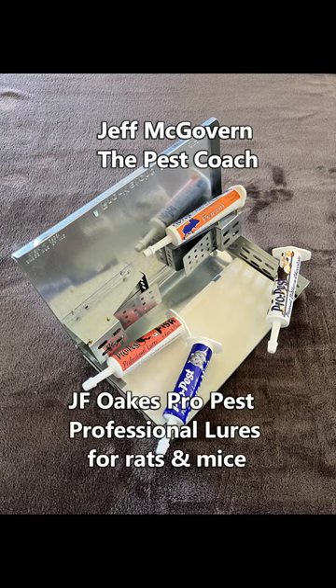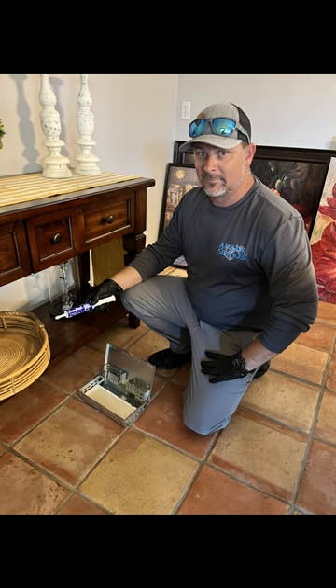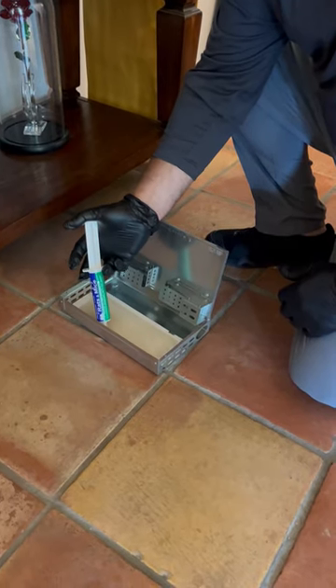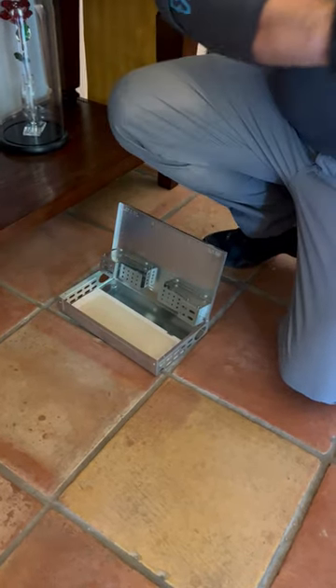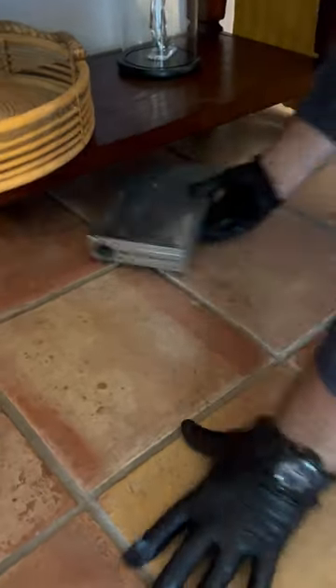Jeff McGovern, The Pest Coach, looking at the JF Oaks ProPest Professional Lures for Rats and Mice. We have a problem with mice, and we're going to be using a multi-catch trap, putting the JF Oaks ProPest product along the edge of the glue board so we can draw the mice into the device.